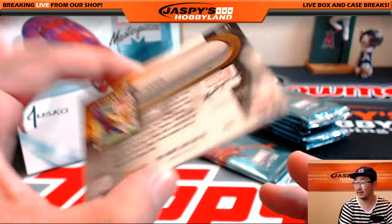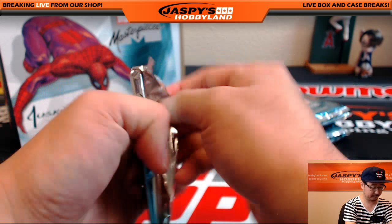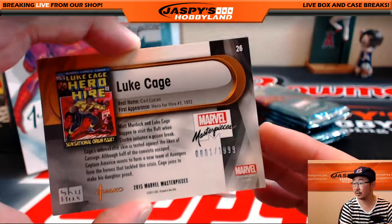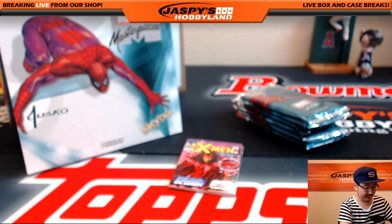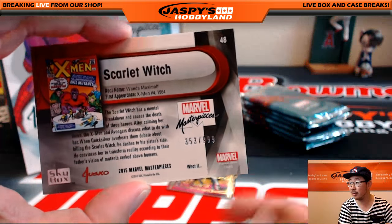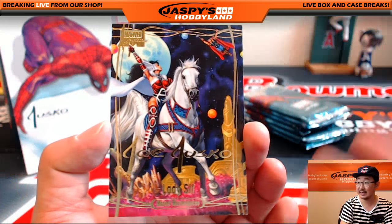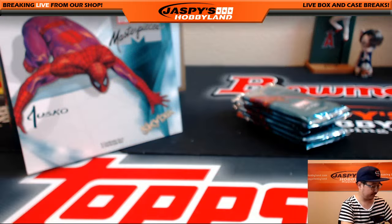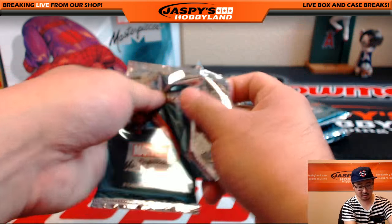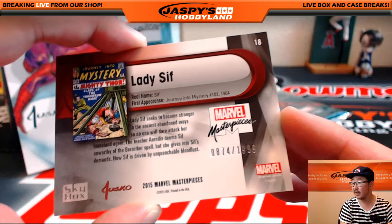And Craven, $1,400 out of $1,499. Luke Cage, $8.01 out of $19.99. From the X-Men, the Scarlet Witch, $3.53 out of $9.99. And the Gold Foil Signature Series is Lady Sif. We do have a random pack break in the store right now at jaspishobbyland.com. Lady Sif, $8.74 out of $19.99.